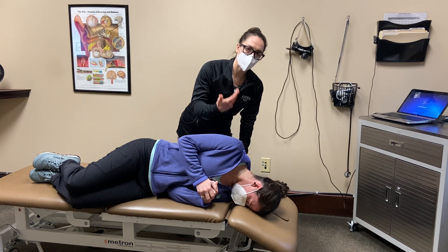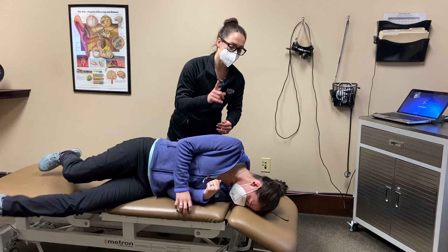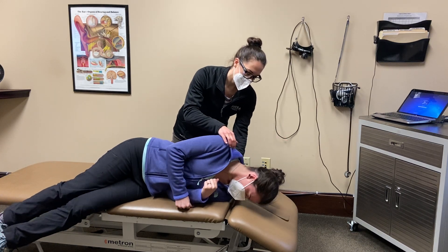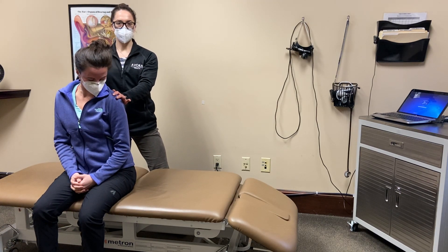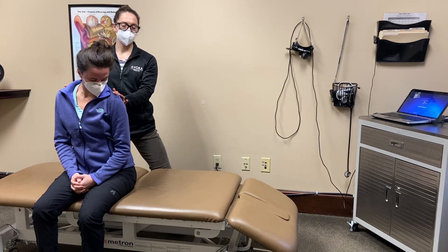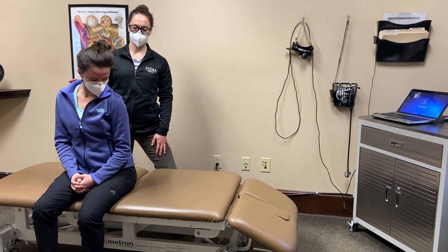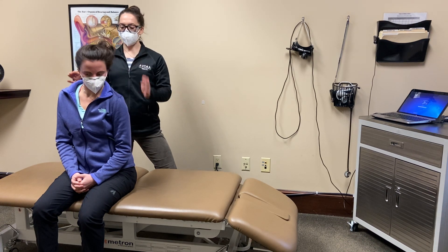Again, we would wait until all symptoms have subsided plus 30 seconds. Then the next position is to sit back up, but it's important that you keep your head turned toward the left and your chin tucked. You might feel a big spin when you come back up, so just make sure that you either have someone with you or you feel like you're in a safe space if you were to lose your balance and fall backward. Then you can slowly bring your head back to center.